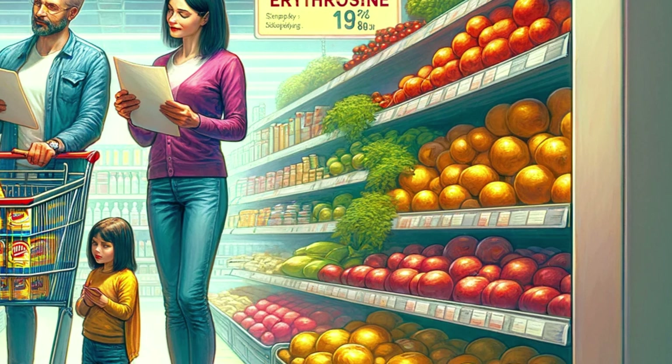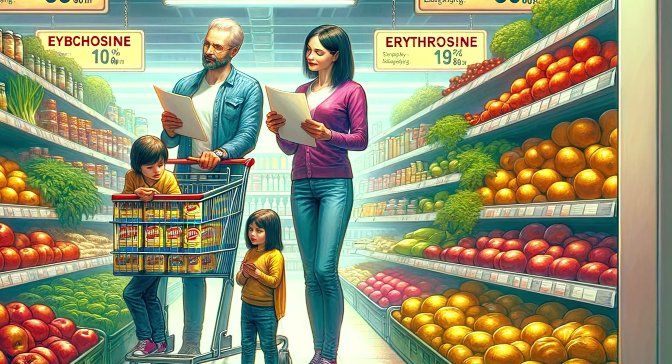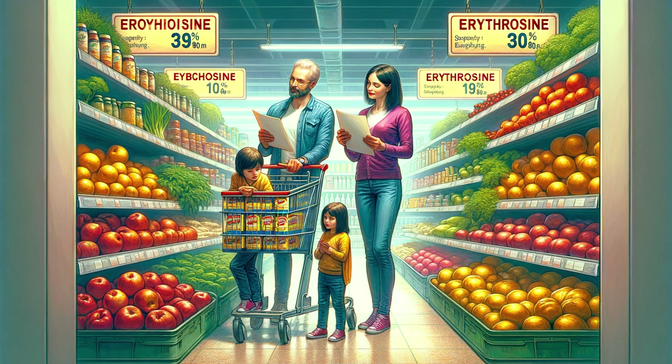In the maze of food labels, erythroxene makes a frequent appearance. But are we, as consumers, aware of what we're eating? Let's explore how to be more informed and make healthier choices.